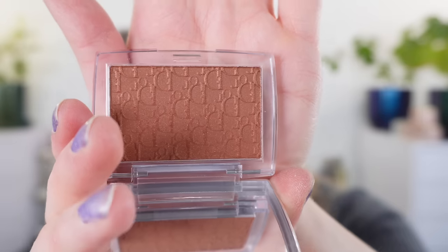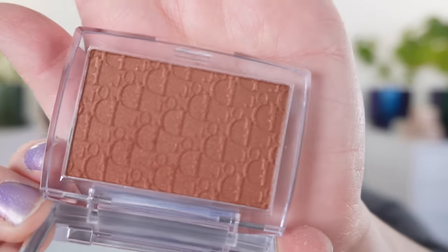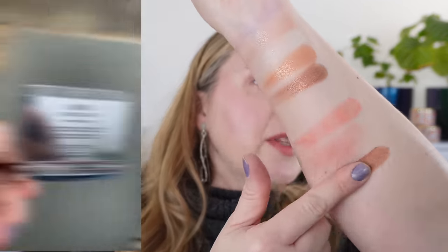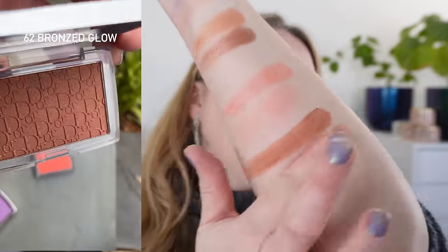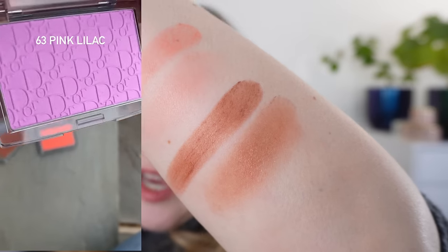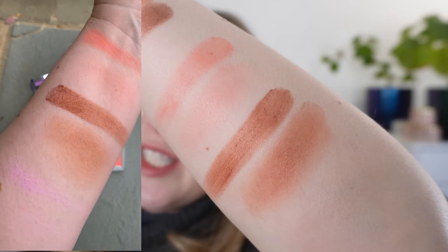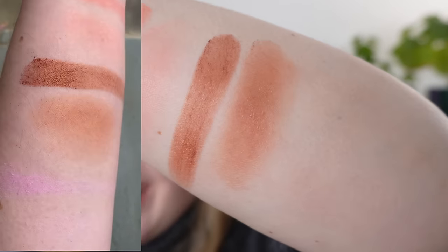Our next blush is number 62 Bronze Glow. There is some shimmer in this one — the Poppy Coral is matte with no shimmer, but Bronze Glow does have shimmer. You can build it up for something more shimmery, but it's still not going to be a super shimmery blush. I really like this shade because it's a reddish brown, like a redwood mixed with rosewood almost. A lot of bronze shades have too much orange or yellow, but this one has more of that sun-kissed red hue to it.